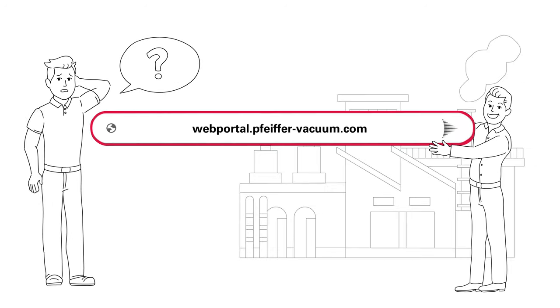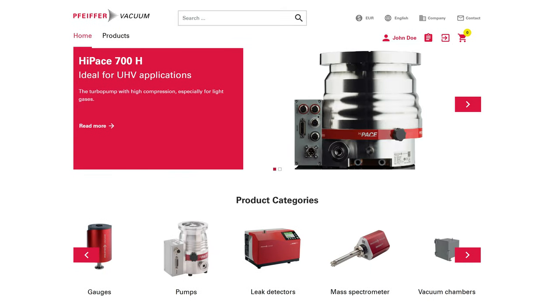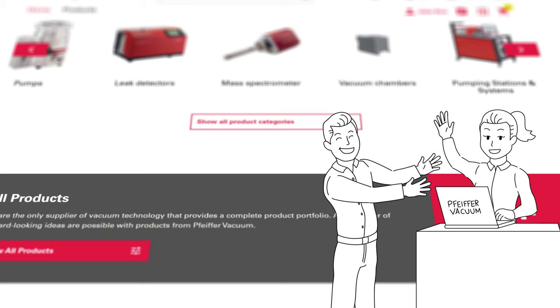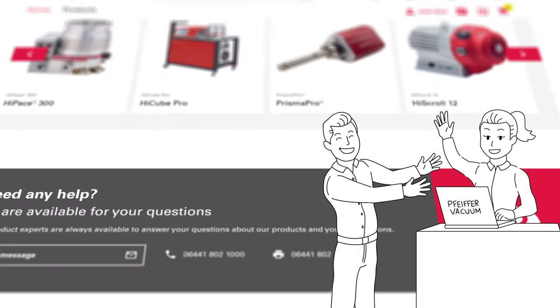Do you need vacuum equipment? Pfeiffer Vacuum makes it easy for you. In our new web portal, select and request. You are just a few clicks away with your product inquiry direct to a sales engineer, quickly and easily.